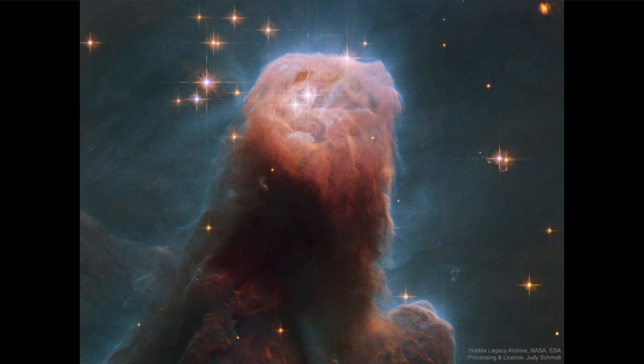Newly formed stars emit a lot of energy and they will push away the dust and gas, and that's what's happening here. The cone is the denser material that is holding up longer against the energy of those stars, while the less dense material around it has already been pushed away.